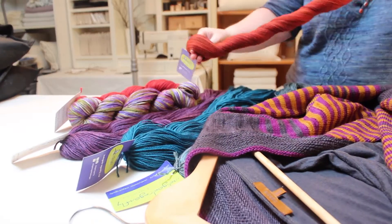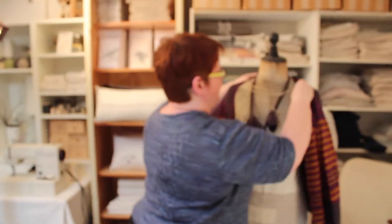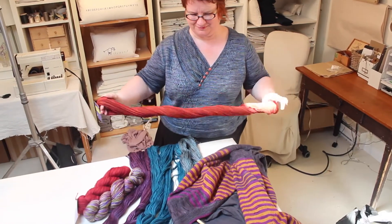My name is Kim McBrien Evans and I'm a lifelong textile artist who's tried it all. Starting with liberal doses of dyeing, yarn and fabric, knitting, spinning and designing, I've also tossed in some arts management, teaching and social media consulting.